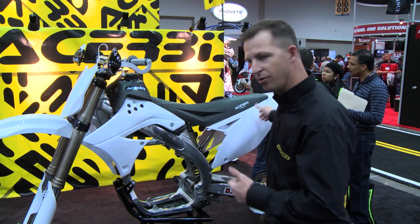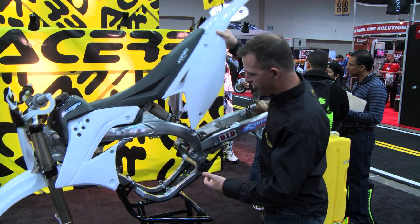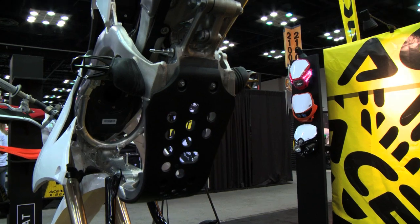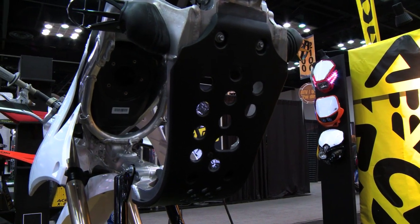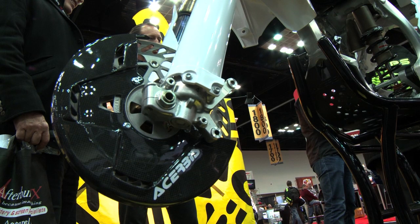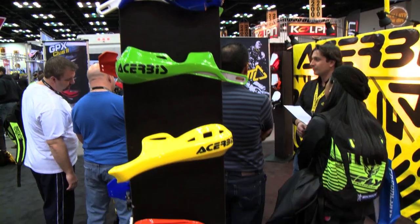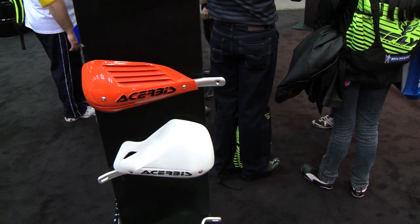That's probably the newest item we have. We also have our newest motocross skid plate — this is a Kawasaki, but we have a whole line of skid plates, so you can come to Tribus.com and check those out. Our carbon fiber disc cover, which Ryan Villopoto is running now in Supercross, and we always have our great, best evolutionary hand guards.